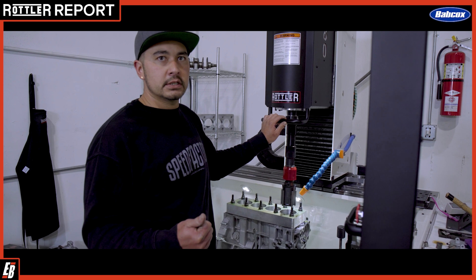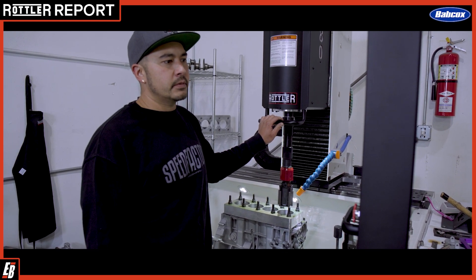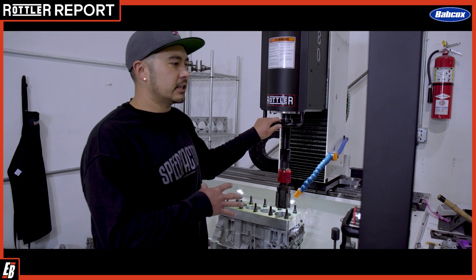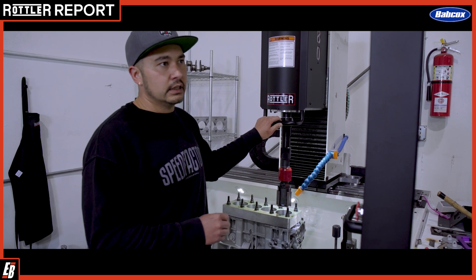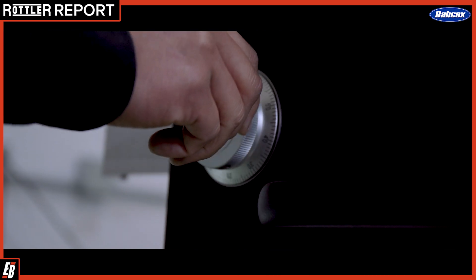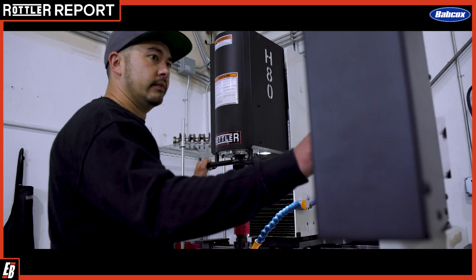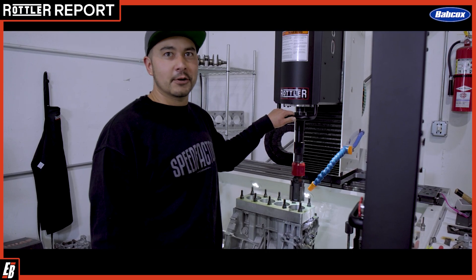Being that Rottler is a local company to us here in Kent, Washington was one benefit. The salesperson — who actually isn't a salesperson — Scott Rowe, who actually builds the machines, was the one that showed us how the machine worked, how easy it was to set up, and some of the automations and things like that. He was also the person that came out and trained us on the machine, which he did an awesome job. So I'd like to shout out to Scott Rowe.